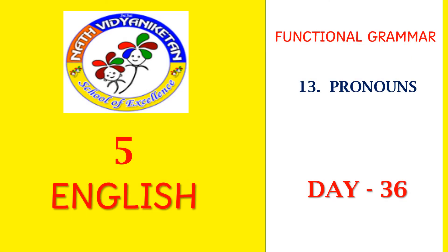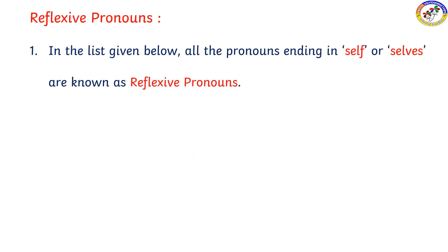Good morning children, welcome to functional grammar. We are on pronouns, day 36. Today we are going to learn about reflexive pronouns.